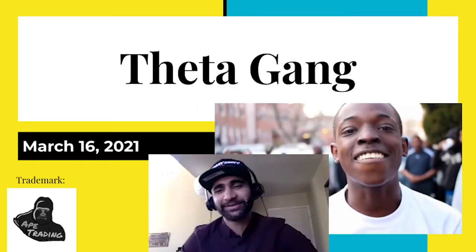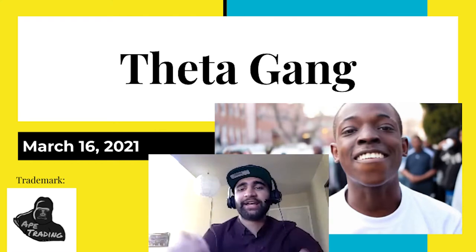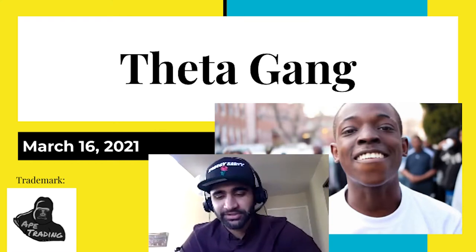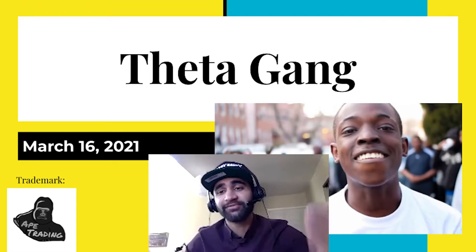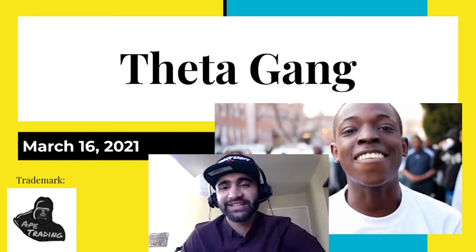Hey guys, it's your boy Bobby JJ, aka Swaggy Sarvi. I'm subbing in for Yankee Sam today to talk about investing and in particular, investing with options. The strategy we're going to discuss today is Theta Gang.